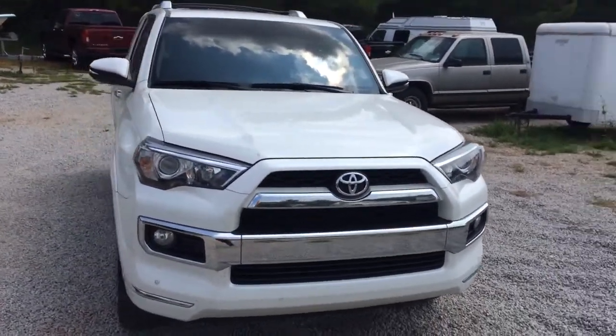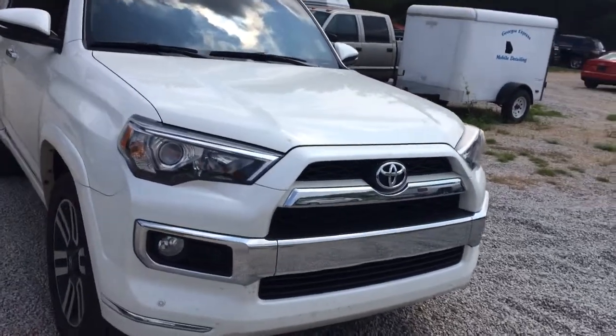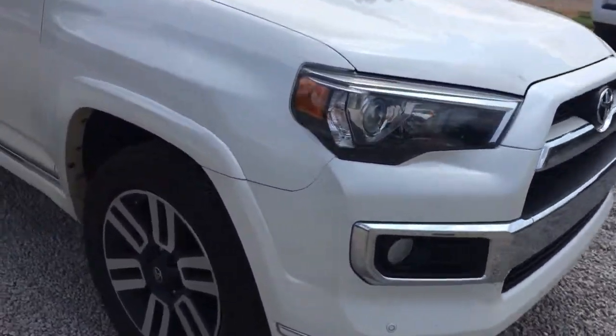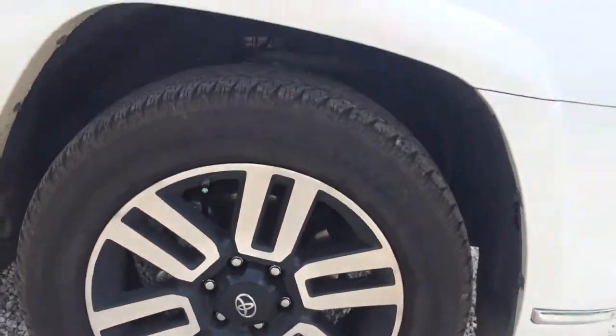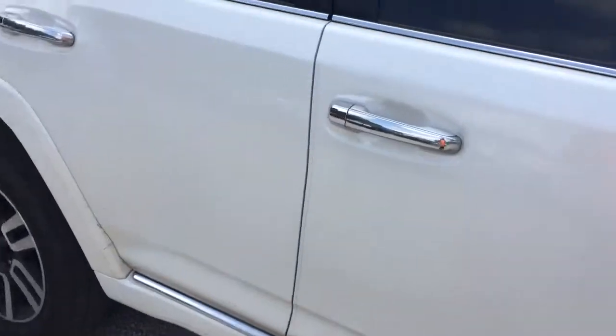You can see those high intensity discharge headlamps on the front. You've got your fog lights underneath. Wheels and tires are in great shape. White exterior, and got that tinted glass.